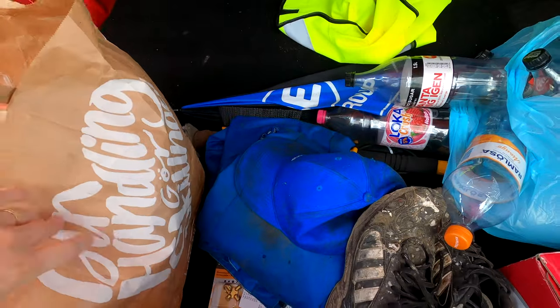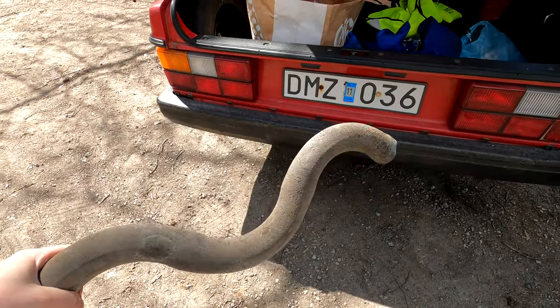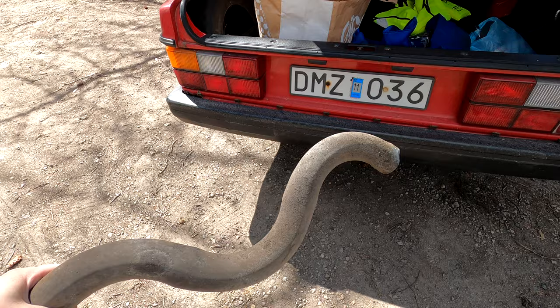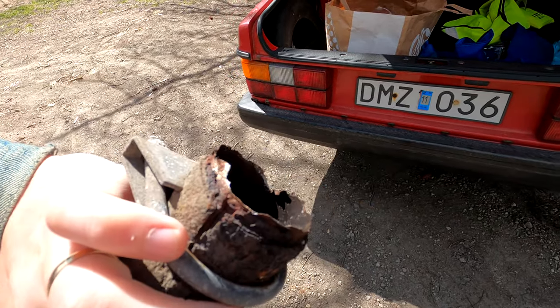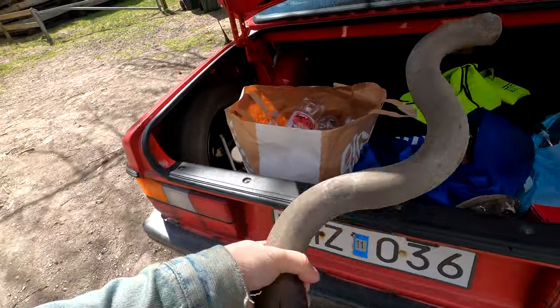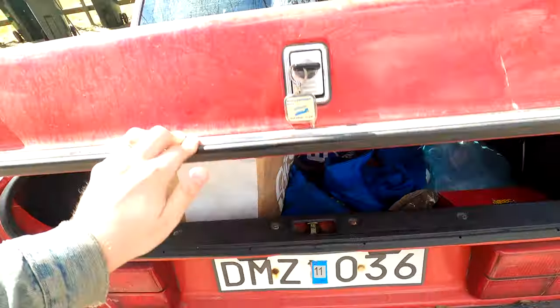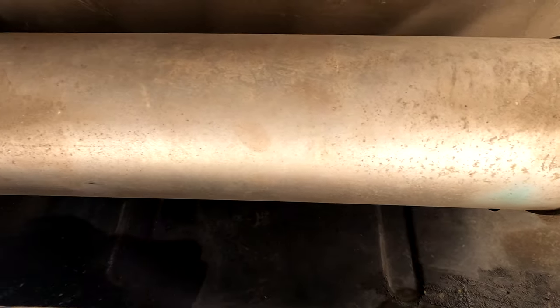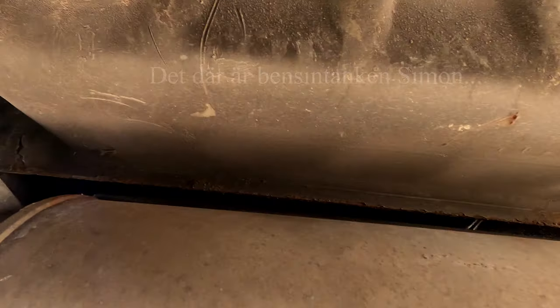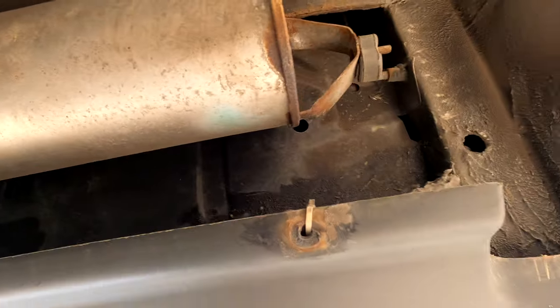Now we have some parts to look at here. It's been rusting on the muffler — the ljuddämparen. So we need to deal with the exhaust and muffler. It looks a bit tricky. The rest of the exhaust system is in better condition than the muffler itself.